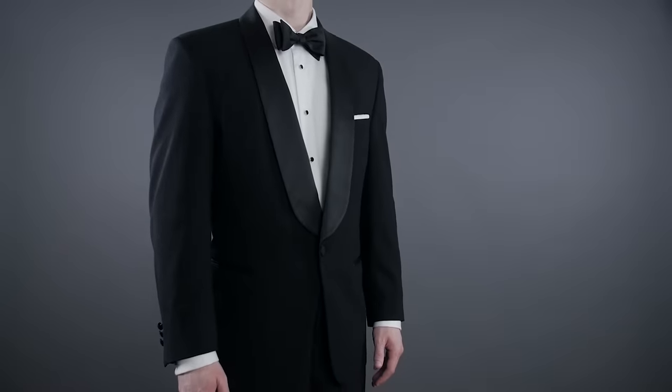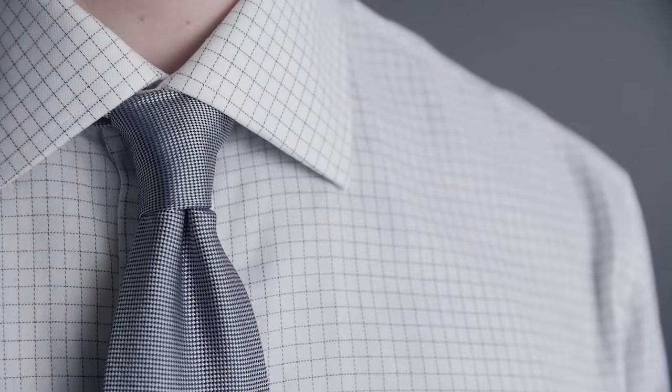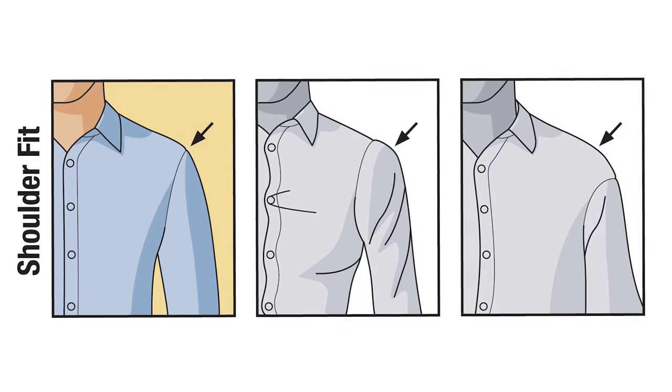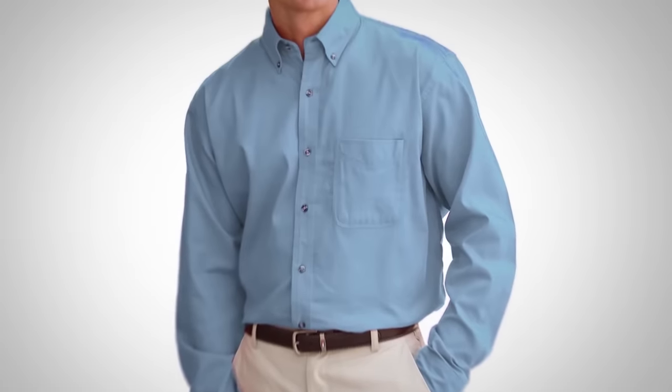Once you understand the dress code, the clothing you're wearing with the shirt, and the shirt type, make sure the shirt actually fits you. We're talking sleeve length, collar fit, not too large in the shoulders, and no excess material in the torso. You can nail everything else, but if the shirt does not fit your body type, it is not going to look good. Pay attention to the fit and know the name of your tailor.